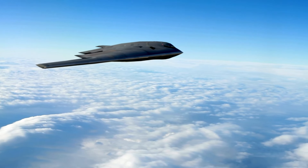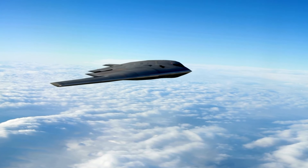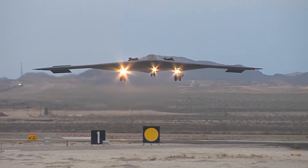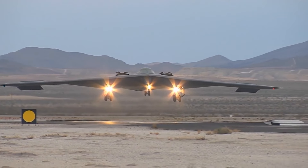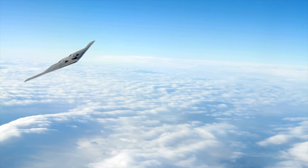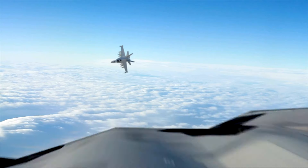Welcome to today's special feature where we delve into the skies to uncover the secrets of one of the most sophisticated aircrafts ever built, the B-2 bomber. As a pivotal asset in the U.S. Air Force's arsenal, the B-2 stands out not just for its lethal capabilities, but also for its groundbreaking design. It epitomizes the zenith of stealth technology achieved through its unique flying wing design, which has revolutionized military aviation.